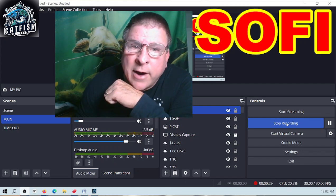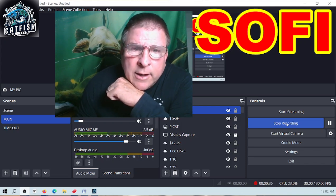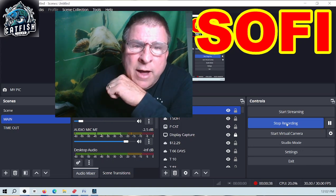I'm going to show you a little pattern I discovered on SoFi stock — ticker symbol S-O-F-I. I think you might find this something interesting.